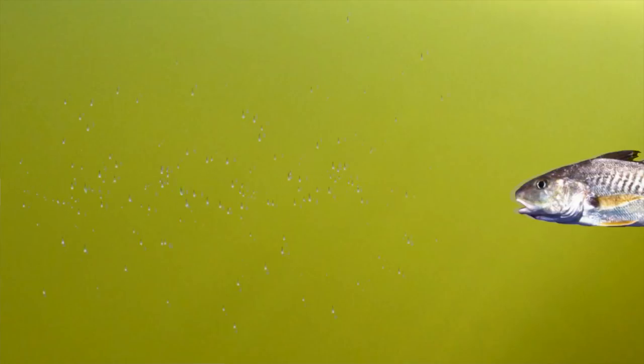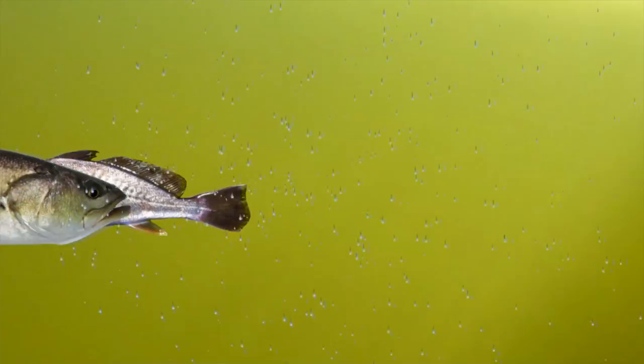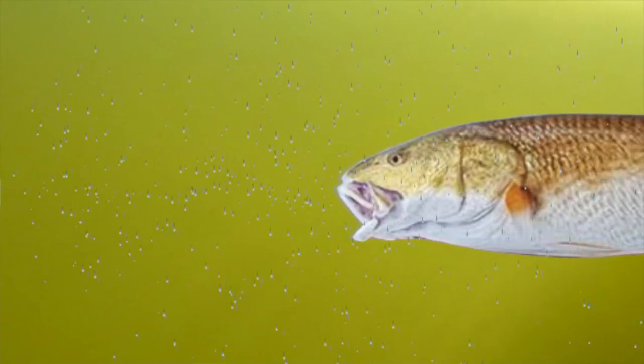If you don't know, croakers are in the same family as speckled trout and redfish — even though they will all eat each other. Redfish will eat them all and speckled trout will eat the croakers.